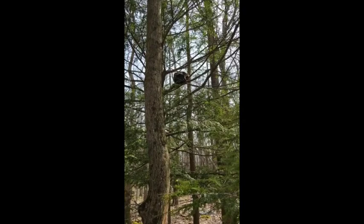Hi everybody, John Park again. Walked a little further down the road and saw another porcupine. So here we have another porcupine. Porcupines are solitary animals for most of their lives, with the exception of wintertime when they'll den up with others, and of course for courtship.